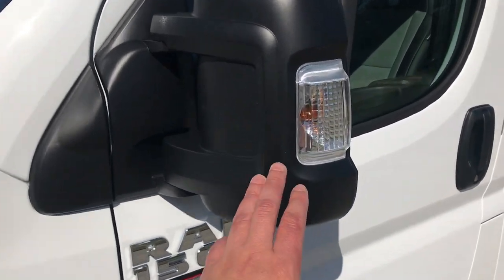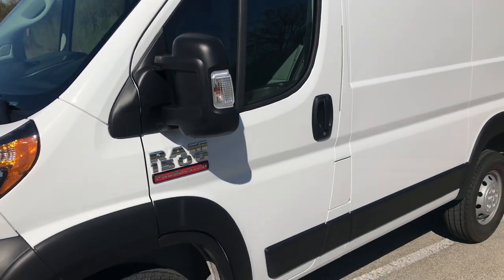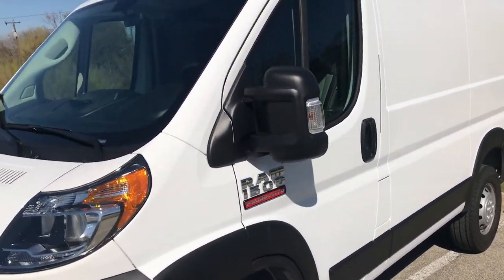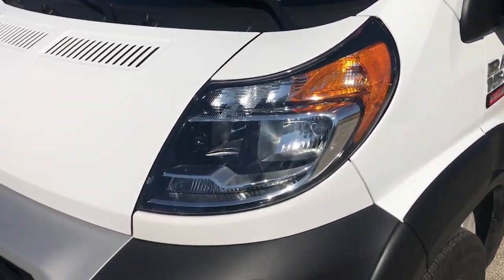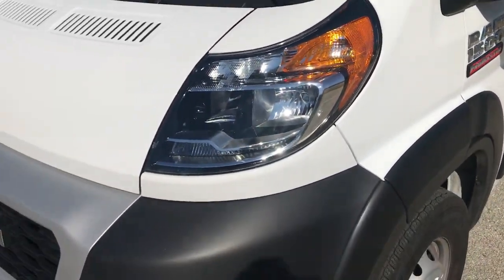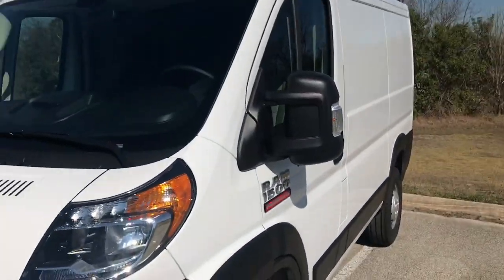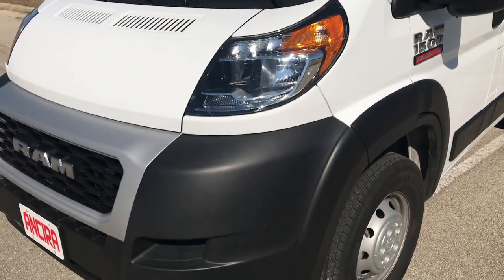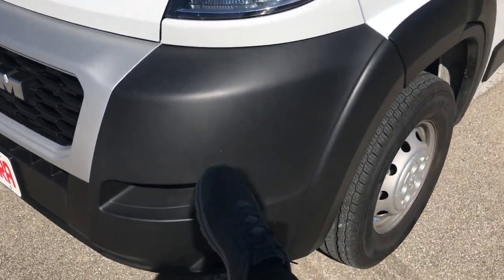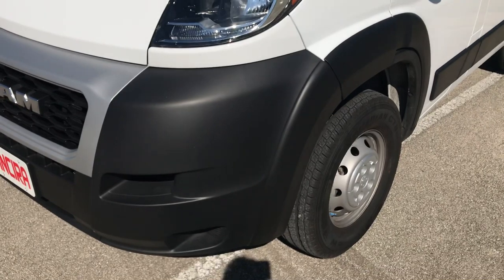These mirrors are electric by the way — they fold in, which is really helpful when you're parking in tight spaces and you don't want them to get hit. And they think of everything — like they put the headlights high up on this vehicle. So if you get in a fender bender, the headlights are way up there and that's one less thing to get damaged. This lower part is a lot easier to replace than the headlights.